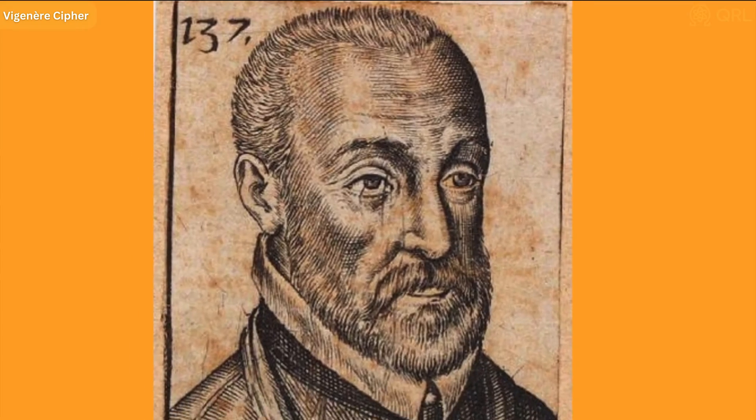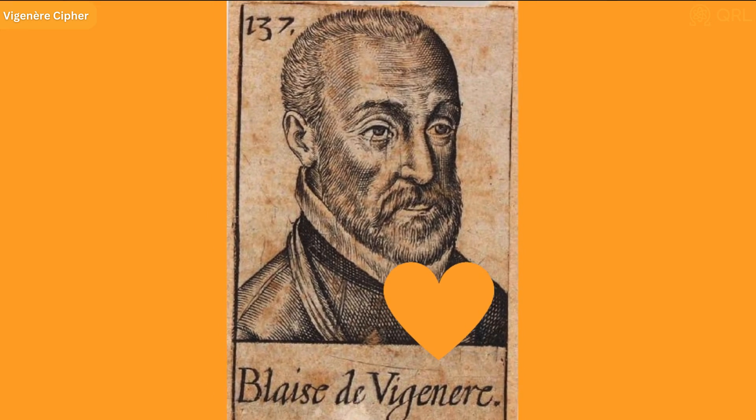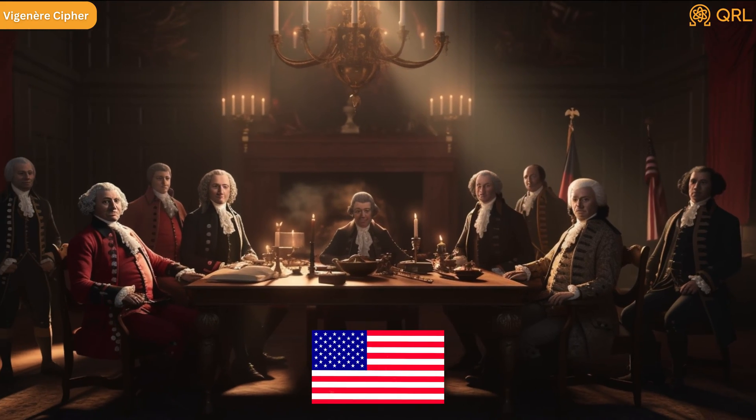Despite its age, the Visionnaire cipher still holds a special place in the hearts of cryptographers everywhere. In fact, its principles are still used in modern encryption methods like RSA and AES. Not too shabby for a cipher that's older than the United States.